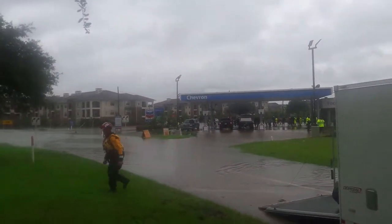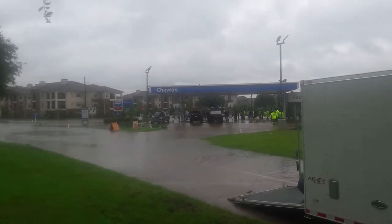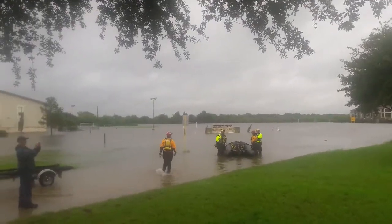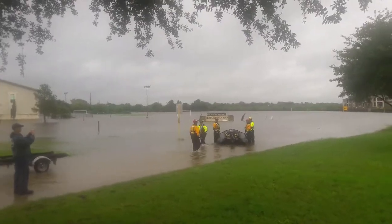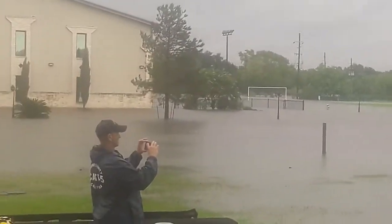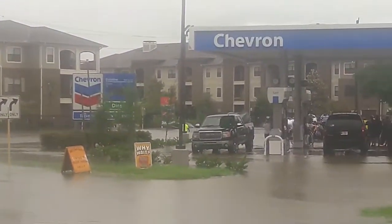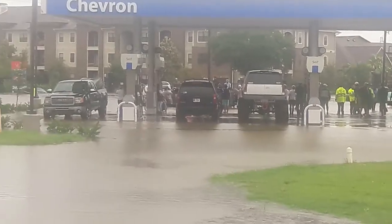If you compare it to where it was this morning, there's still a little bit of dry land at the Chevron, and you can see it's about where it was on the church sign. They're doing their best to get everybody out of these apartments and homes down here, and you've got boats going back and forth.